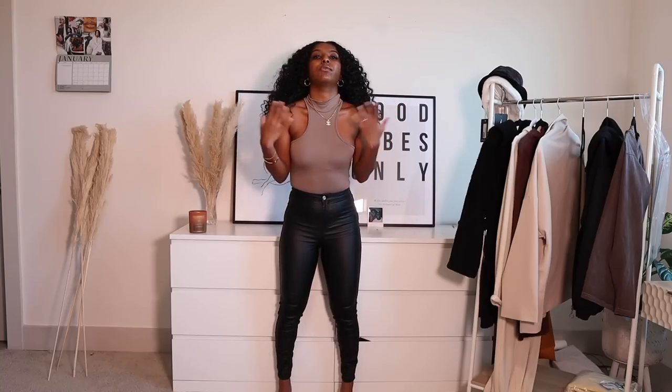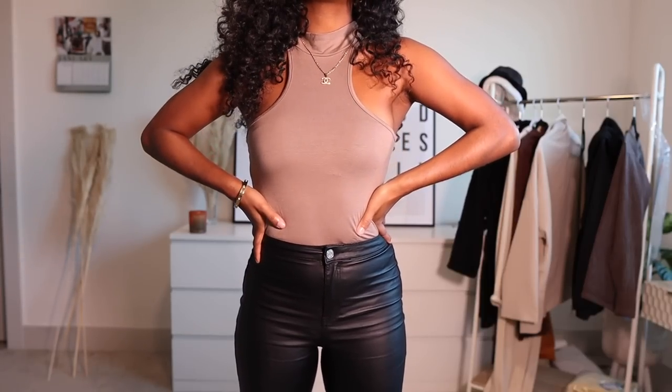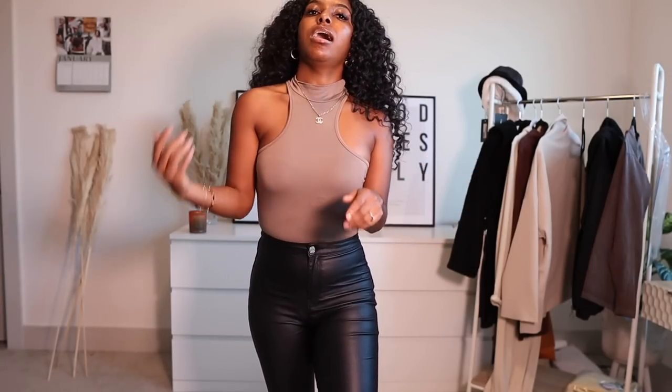This is how the bodysuit looks on and I absolutely love it. Since I don't own anything like this in my closet, it's the perfect addition. I paired it with coated black pants and I could throw on some black heels to bring the whole look together. I really like this shape — it just curves in and it's very feminine. I do have to wear a bra with this. I love the color — it's a nice neutral on my skin tone.